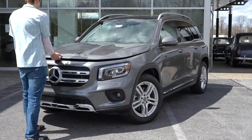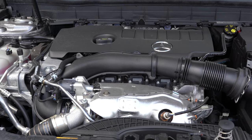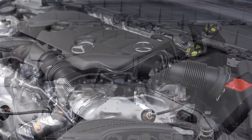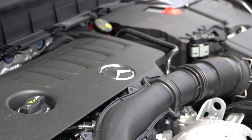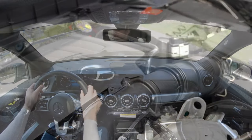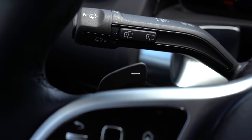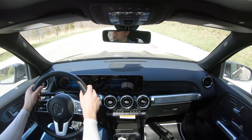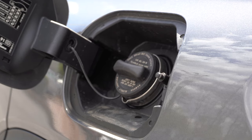Regardless of what setup you go with, the power plant is going to be the same. Powering the GLB 250 is a 2.0-liter turbocharged inline four-cylinder putting out 221 horsepower at 5,500 RPM and 258 pound-feet of torque available from 1,800 to 4,000 RPM. Power is sent to the front or all wheels through an eight-speed dual-clutch transmission with paddle shifters. Mercedes-Benz puts the 0-to-60 time at 6.9 seconds, though they tend to under-promise and over-deliver.